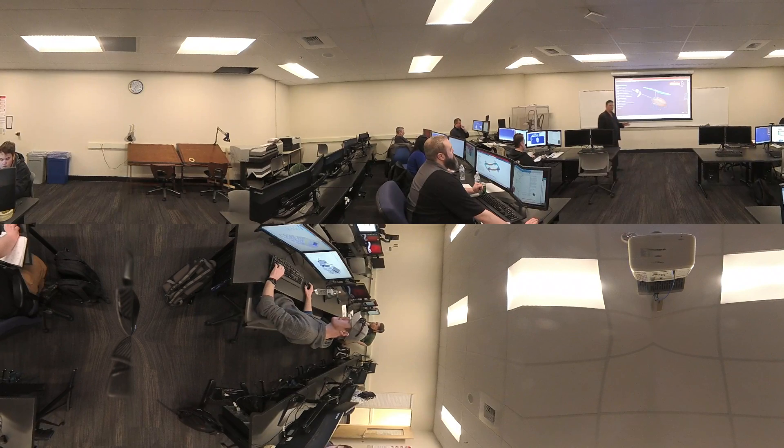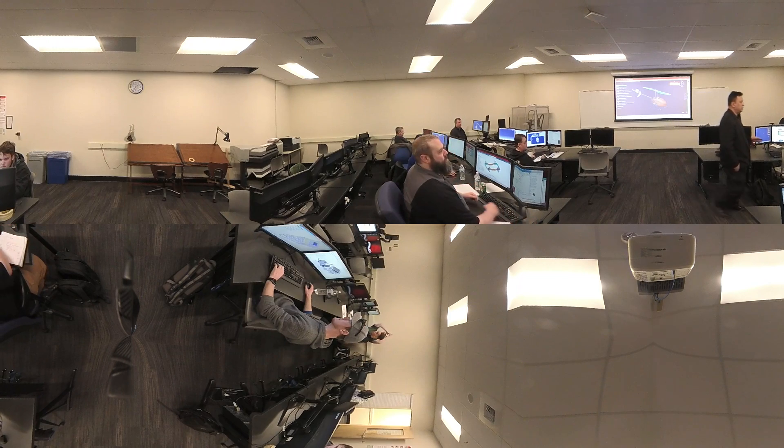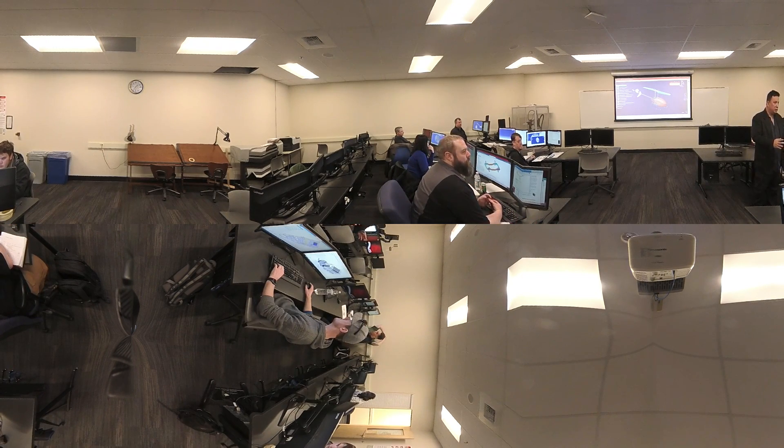Students in the Engineering Technology program gain skills and knowledge in a variety of technical design subjects, including computer-aided design software such as CATIA, SolidWorks, and AutoCAD. Skills learned in this program are taught using applied methods where training is practical and hands-on.